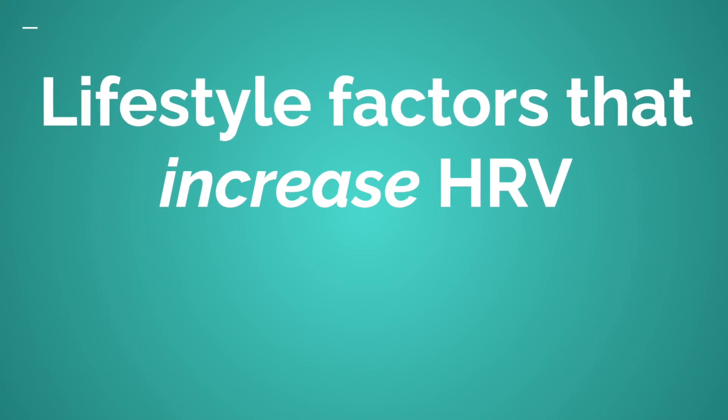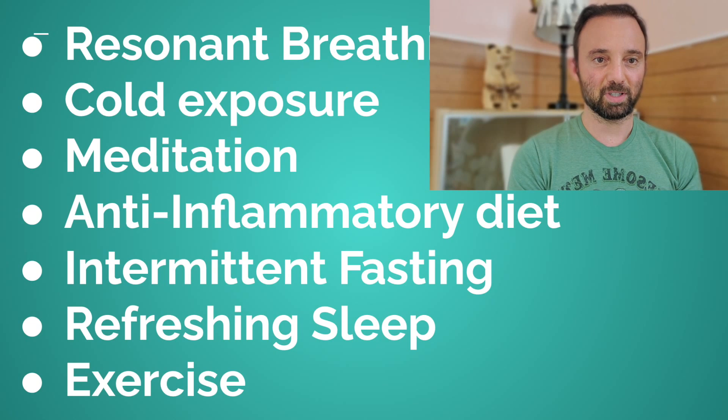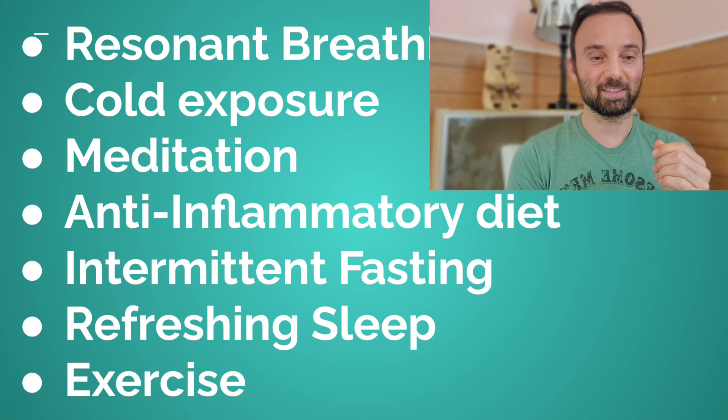What are the lifestyle factors that will help me increase my HRV? I'll go in order of what I think is most impactful. The first is resonant breathing — breathing at a certain frequency, which is approximately six total breaths per minute. Most people breathe around 15 breaths per minute, but six breaths per minute is a very healthy breathing pattern, and that will raise your HRV.